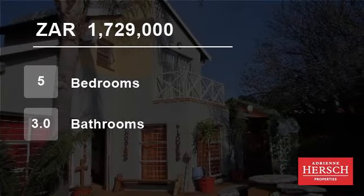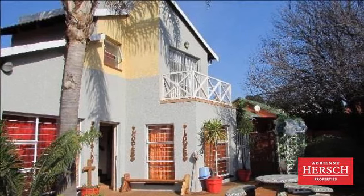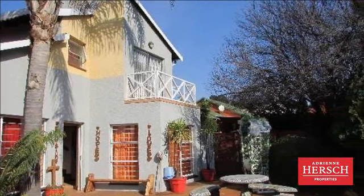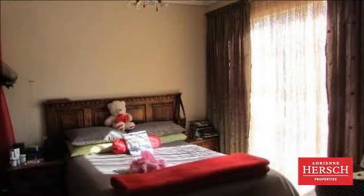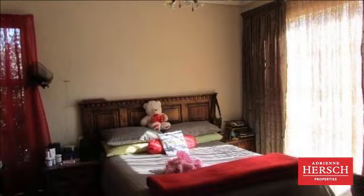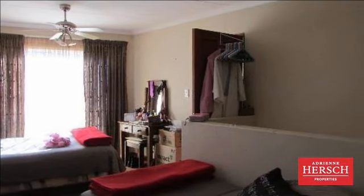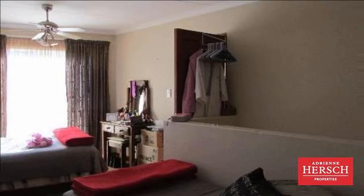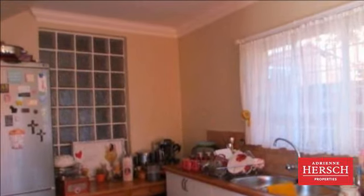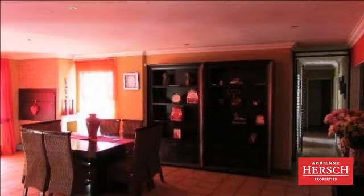Welcome to this five-bedroom house for sale in Rua De Port, South Africa, for R1,729,000. This full family home offers all the necessities of form and function, with an inviting entrance into three massive reception areas, all comfortably enveloped by a well-designed kitchen with ample storage and counter space.